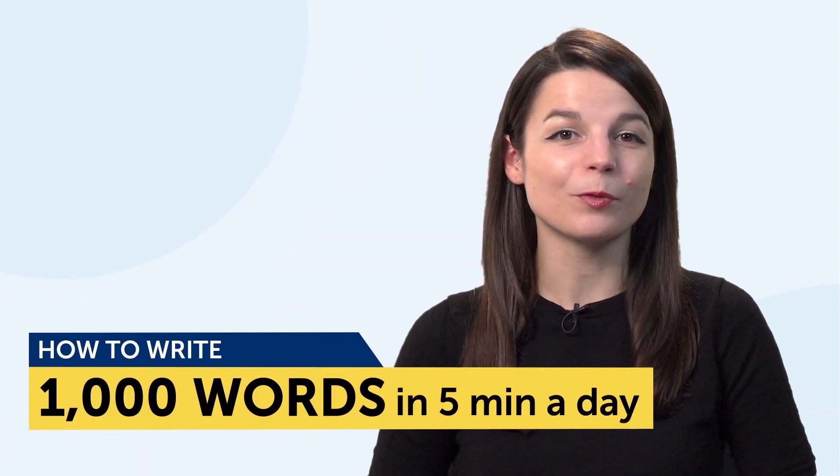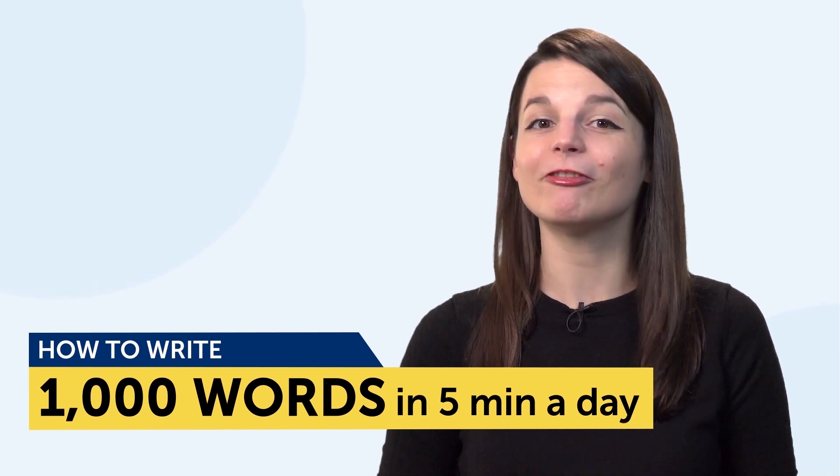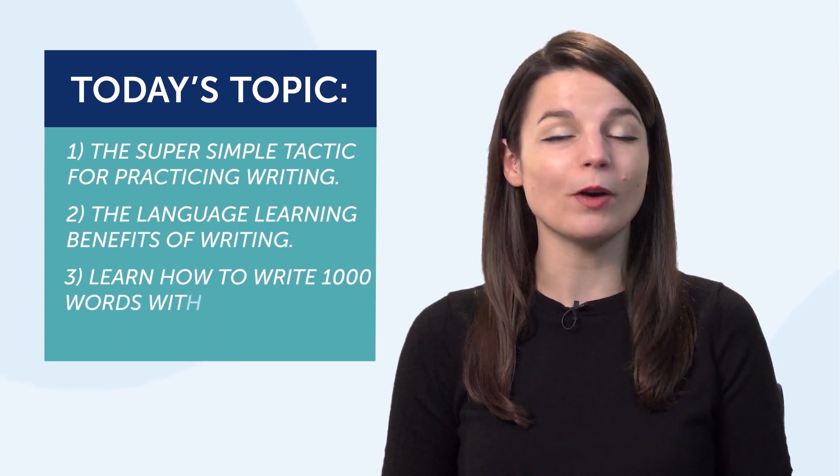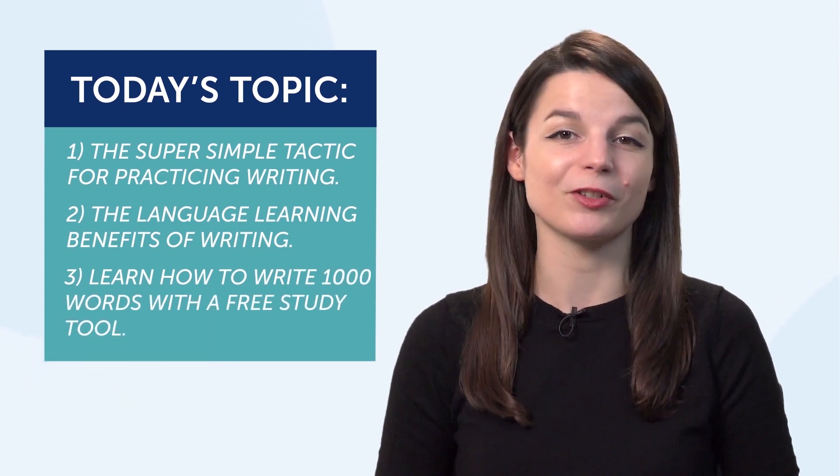Today's topic is how to write 1000 words in your target language in five minutes a day. First, we'll look at the super simple tactic for practicing writing. Second, the language learning benefits of writing. And third, we'll learn how to write 1000 words with a free study tool.